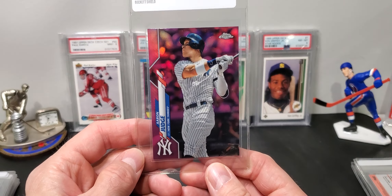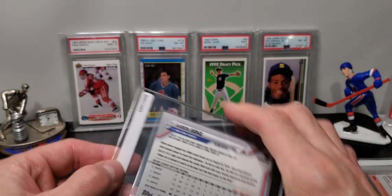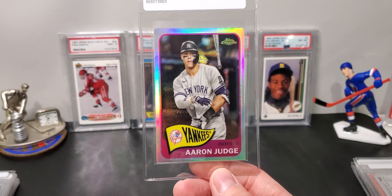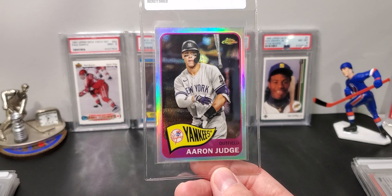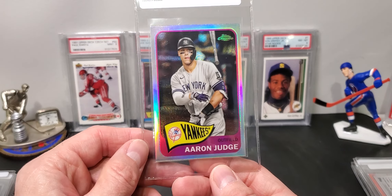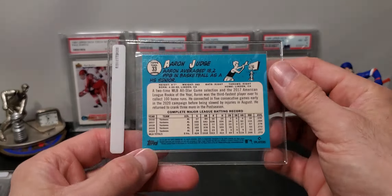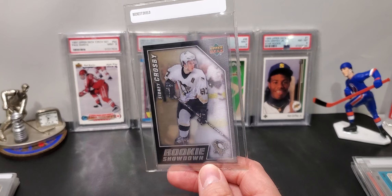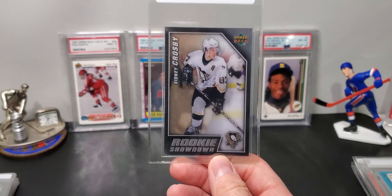Same with this — a 2020 Negative Refractor. Some of these cards I'm just grading to flip, basically. This one I would hope for a 10. Vladdy — this is a no-number. A lot of these have a bad upper right corner, but this one seems good. A 9 or 10 would be nice.